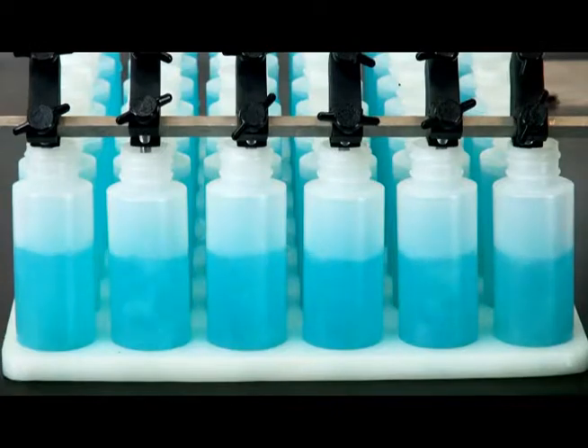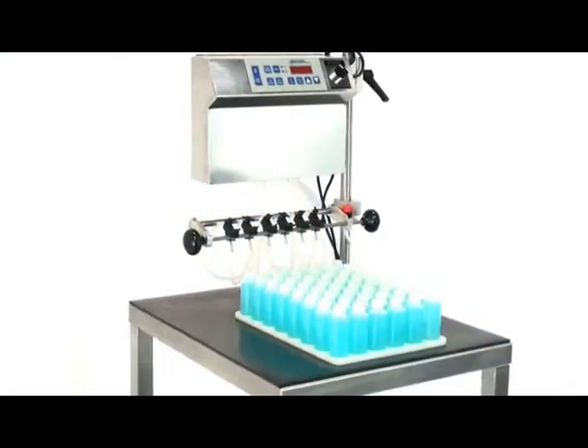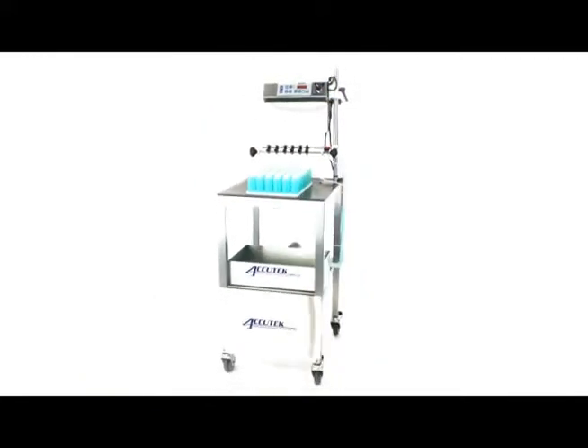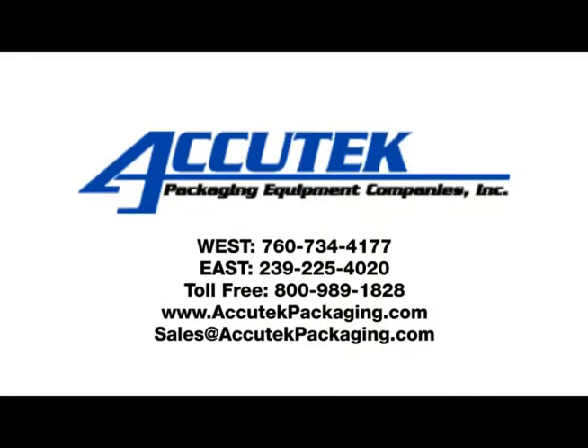The Mini Pinch Filler can be mounted to almost any work table, or combined with Acutec's optional stainless steel cart to create a mobile filling station, as seen in this video. For more information on semi-automatic filling systems and thousands of other bottling and packaging solutions, visit www.acutecpackaging.com.